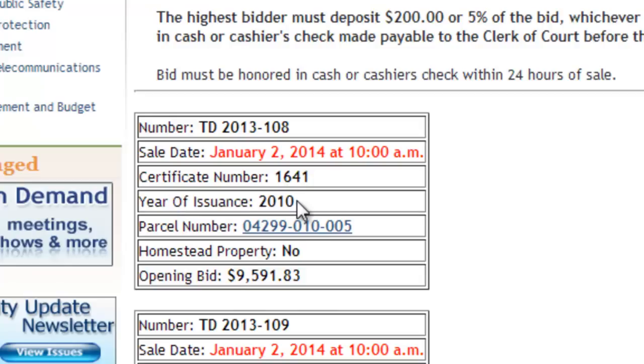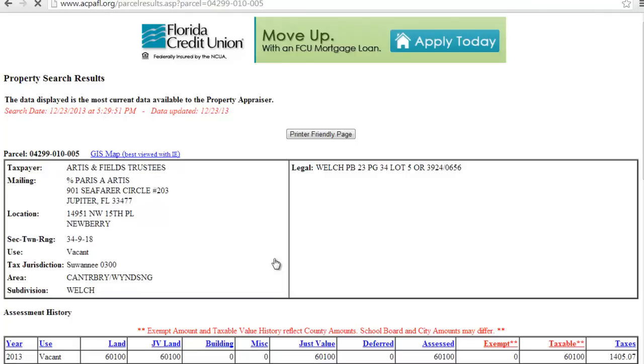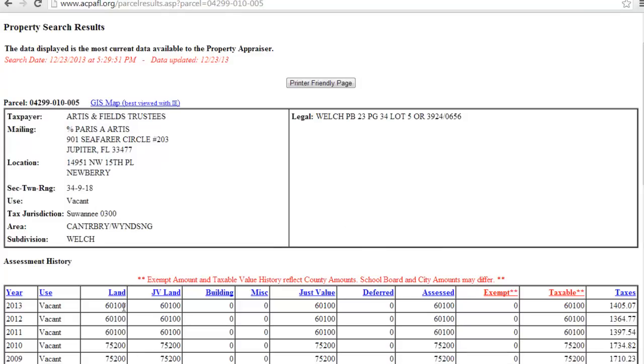Neither does the year issuance number, which was the year issuance for this certificate. Then it says parcel number, which we'll click on in a second. It's not a homestead property. One of the most important pieces is the opening bid amount — this one is fairly high at $9,591.83. Their website is actually linked into the property appraiser's website, so we can click on the parcel number and it will load the actual property assessor's report for this particular piece of property. The property has a tax assessed value of $60,100, so it's obviously a fairly valuable piece of property. With an opening bid of $9,500, you stand to make quite a bit of money on this property.